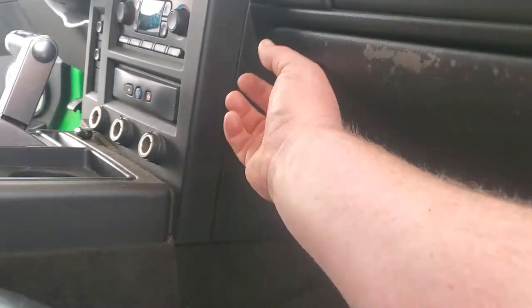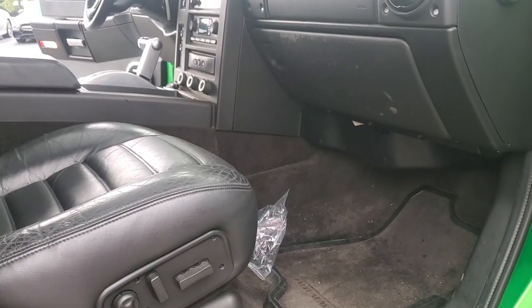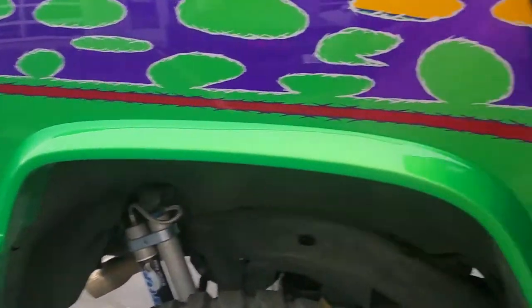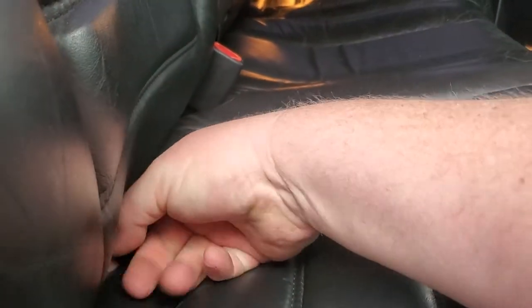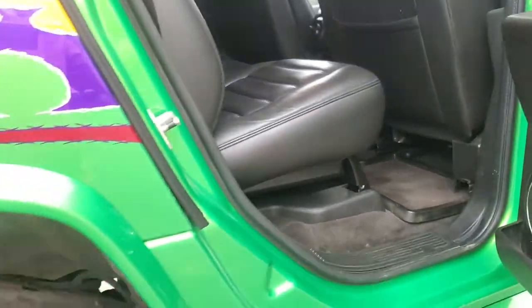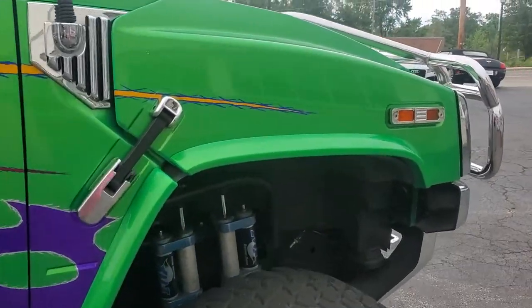Got a little wear right there. Back here there's a subwoofer underneath that seat. The body's in excellent shape — genuinely is. It was done correctly.